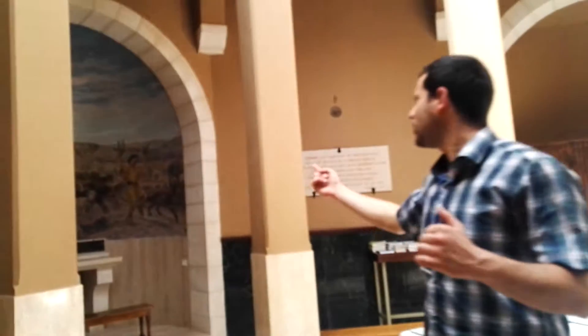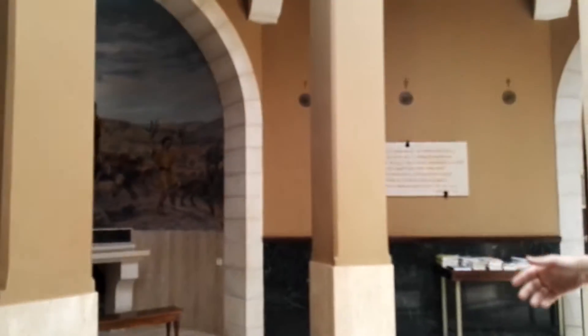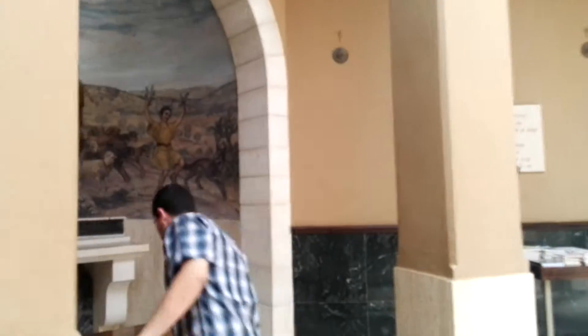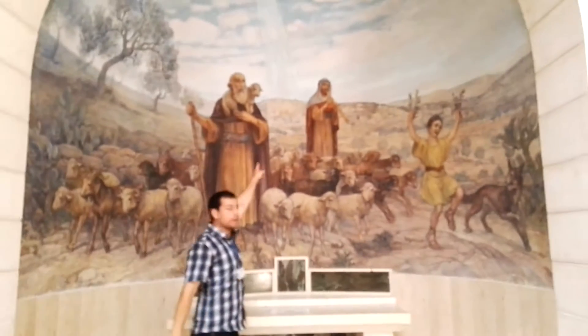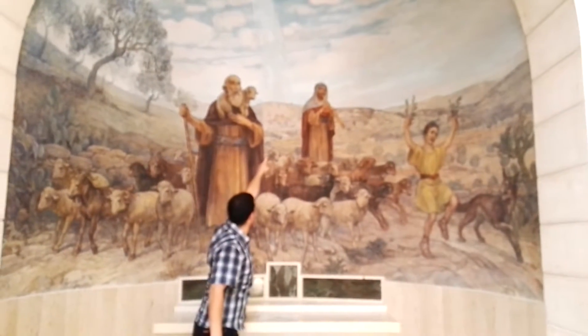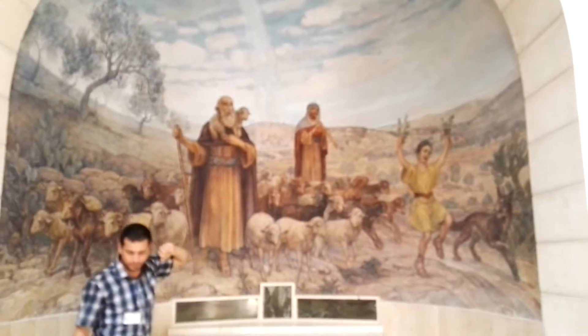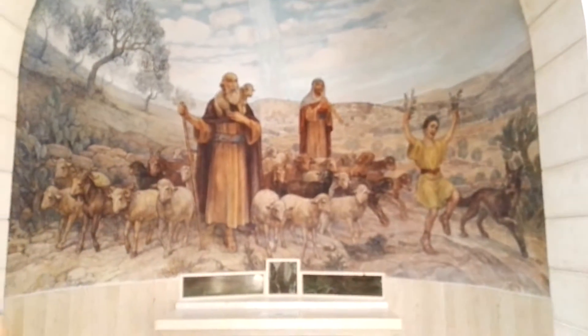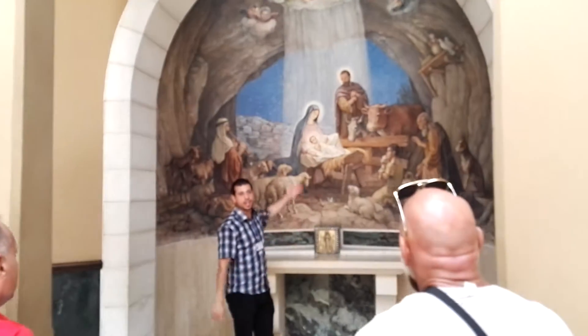The second picture would be this one — the shepherds hurrying, and they are going to see Jesus. You can see the morning star shining behind them. And the third picture would be this one, where Jesus was born.